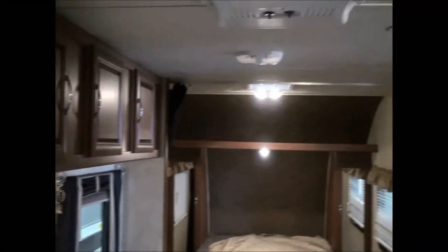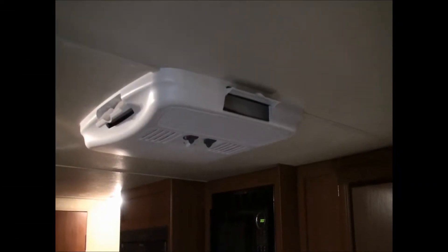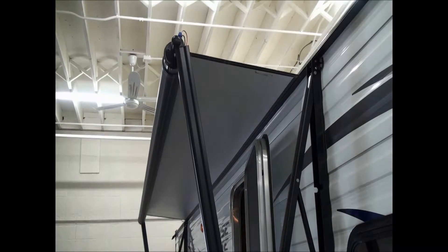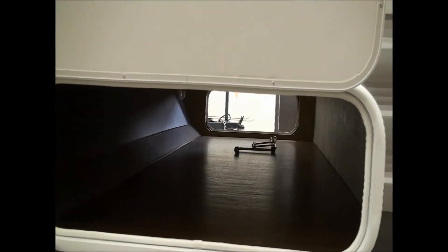This RV comes with over three thousand dollars of extras thrown in at no cost, including air conditioning, a stereo with outside speakers, an electric awning, large pass-through exterior storage, a quick connect propane outlet, front and rear electric stabilizer jacks, outside shower, black tank flush, and so much more.